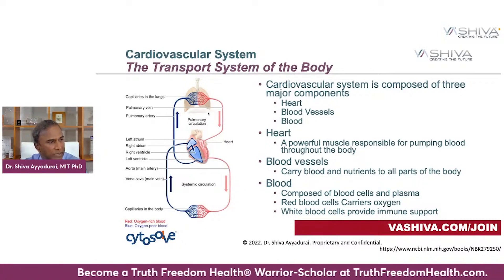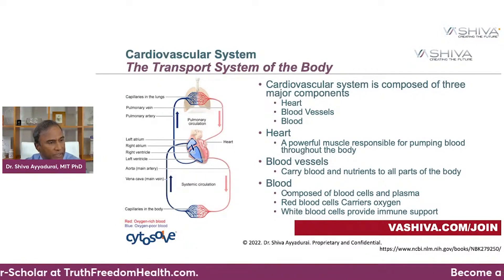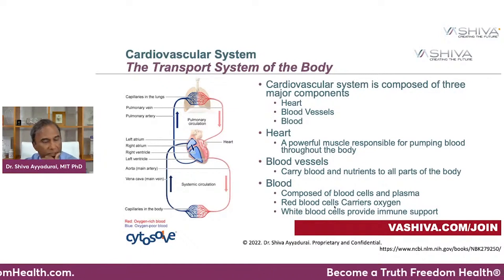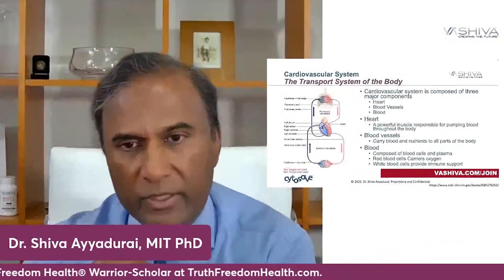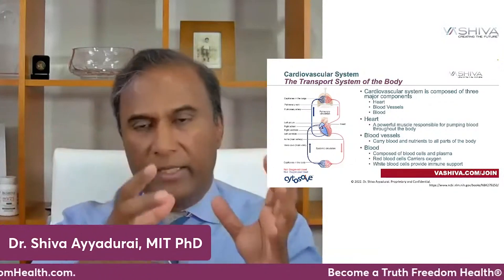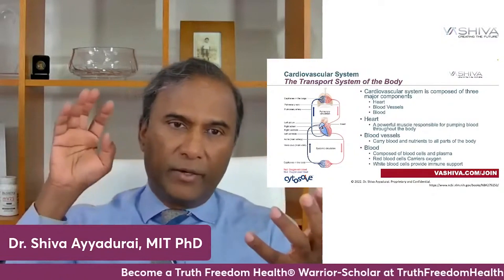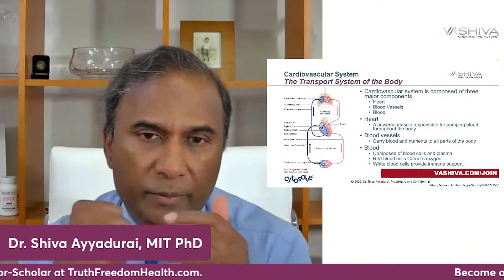This is called the circulatory system, and all of this blood is carried through different blood vessels. But what is blood? Blood is not just the red stuff, which is the red blood cells that carries oxygen. Blood also includes the white blood cells which support your immune system. Your heart is pumping all those red blood cells, but it's also pumping important white blood cells — the immune cells — which support your entire immune system. So heart health is important for immune system function as well as your circulatory system.